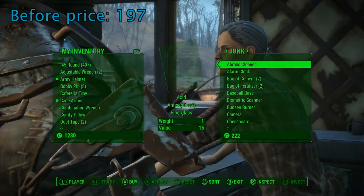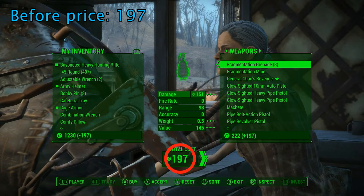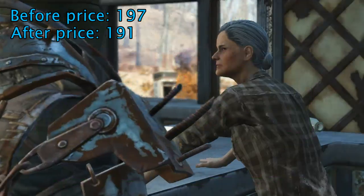Now let's compare the prices from before and after reading the magazine. As you'll notice, the before price is slightly more expensive than the after price. At first glance this might not seem like a big deal, but when you're buying really expensive shipments of wood, for example, it's going to make a difference in the long run.